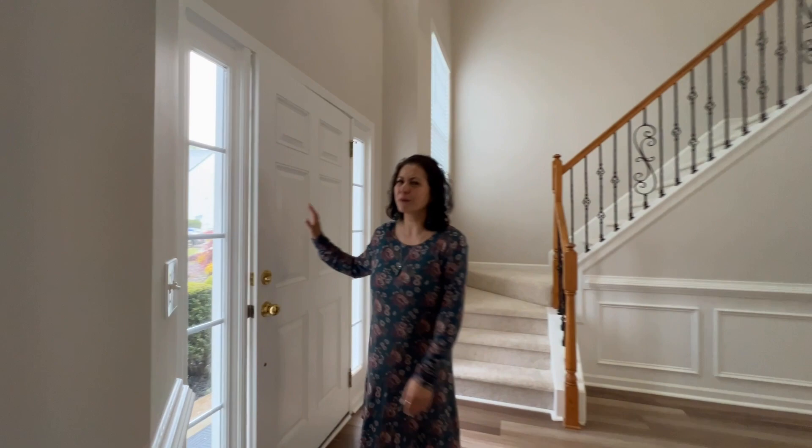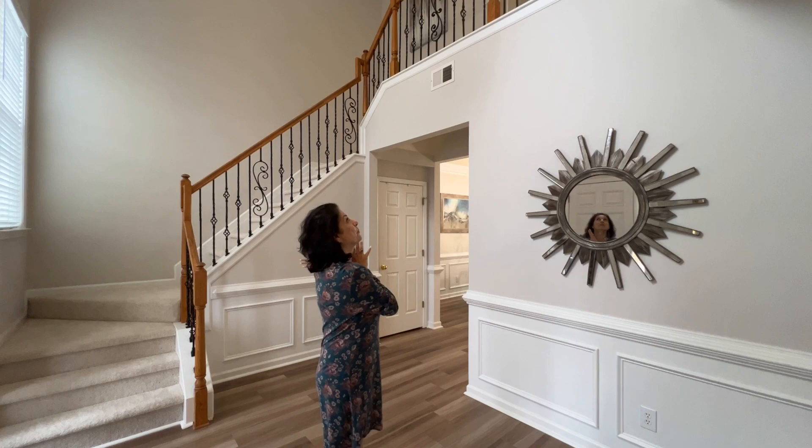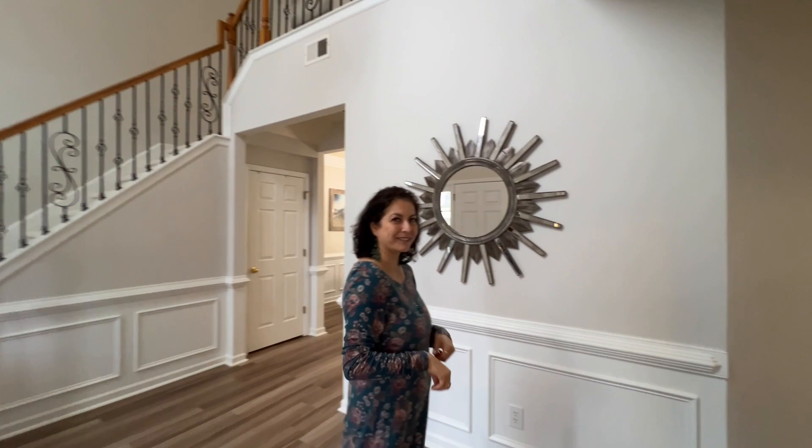Welcome to 602 Nicholas Court. This is a beautiful home in Peachtree City that I know you're going to love. Look at this — you've got a nice open foyer, beautiful iron rails. You can take beautiful pictures here and then all of this open floor plan. Let me show you around. Come on in.